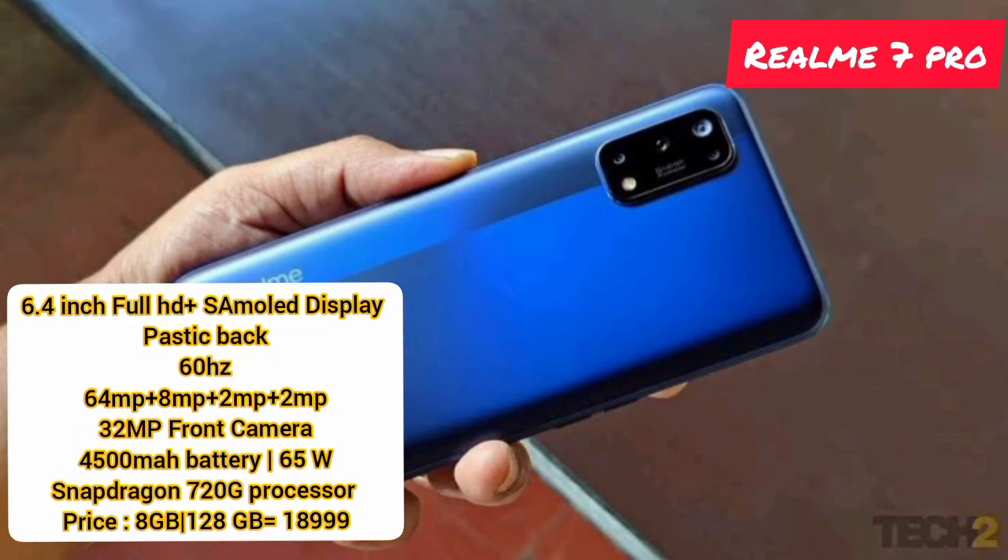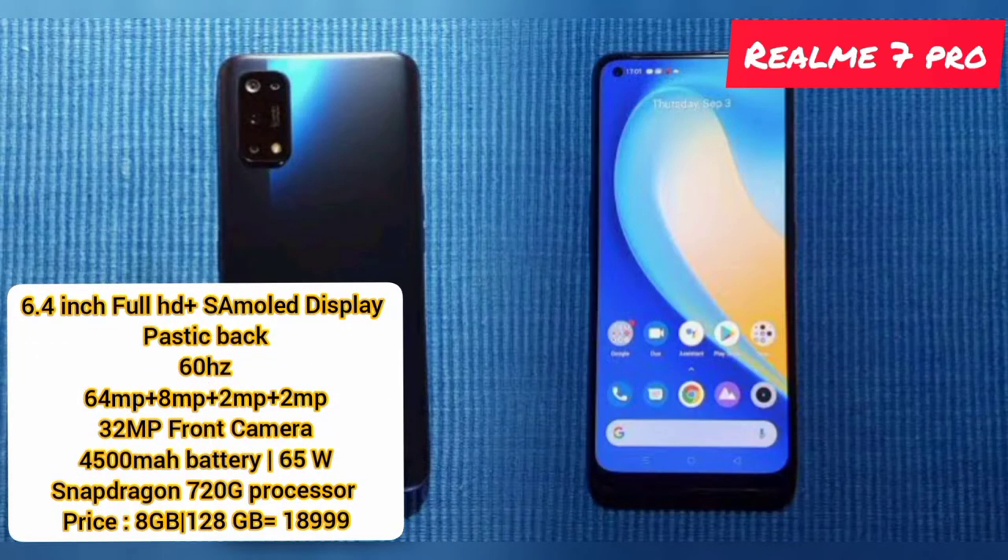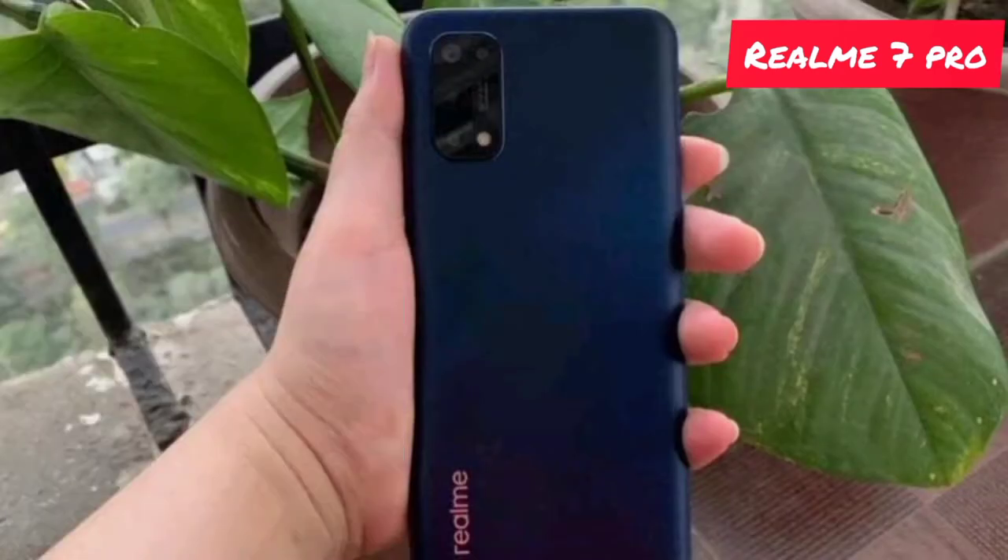Now we're going to go to the Top 4. The Top 4 is the Realme 7 Pro. It has a 6.4-inch Full HD Plus Super AMOLED display. It is available with a quad camera setup: 64MP plus 8 plus 2 plus 2 megapixels. It has a 32-megapixel front camera and a 4500mAh battery with fast charge.